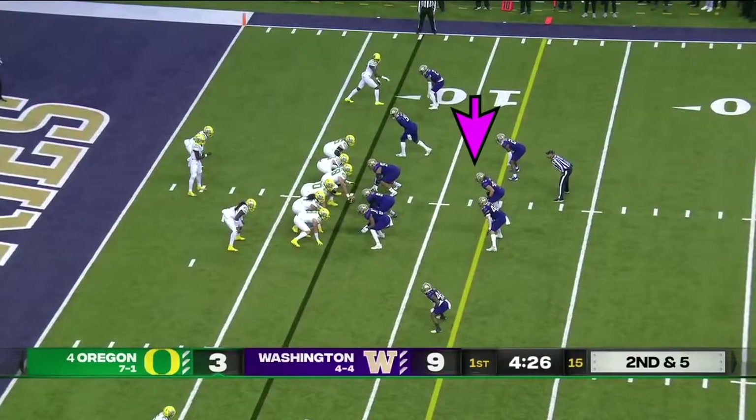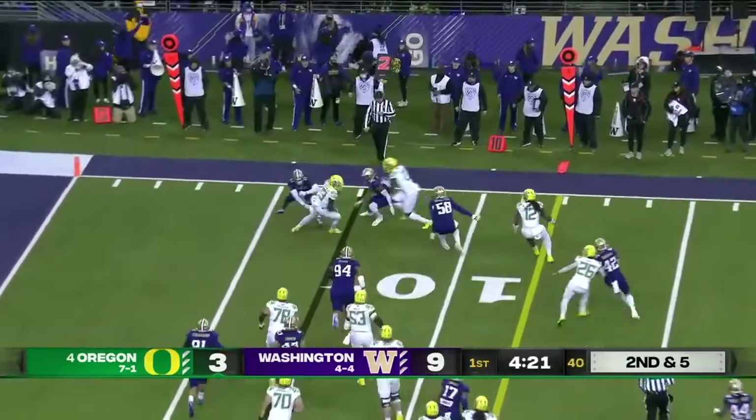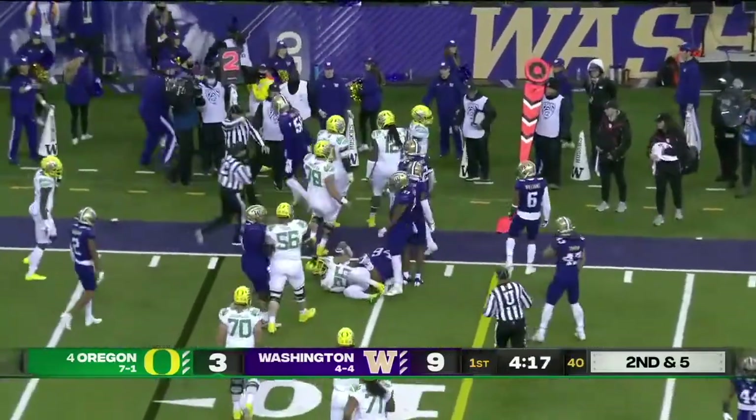It's going to be trapped. Second and five. Brown keeps it into the boundary, nowhere to go, made a great cut north-south and picked up about three.